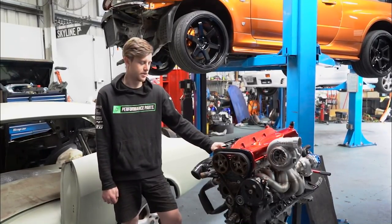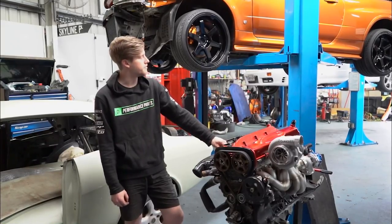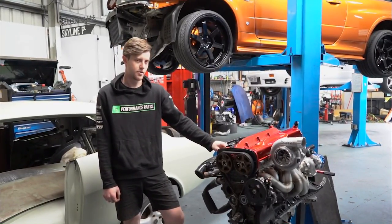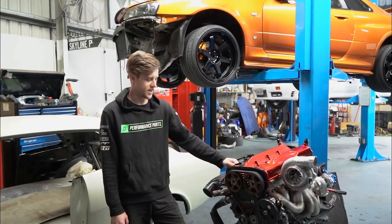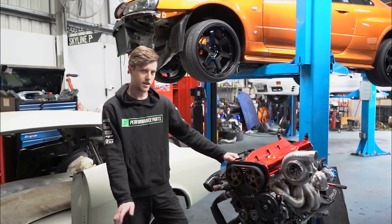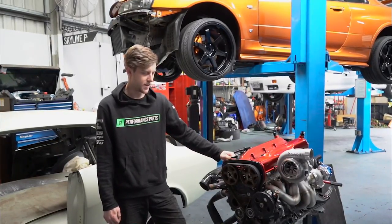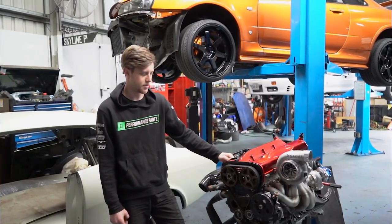I'm Dylan from Custom Imports, and currently we're getting this R34 and this R26 together for Extreme Auto Expo. We've removed the engine to clean everything, dry it up, reseal everything, give it a big fresh refresh — fresh paint on everything. Full gasket kit, all supplied by Nitto,